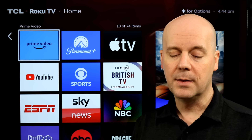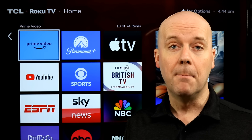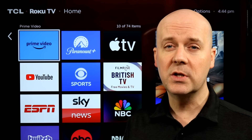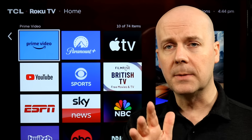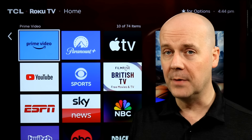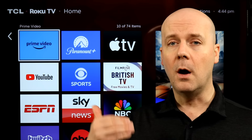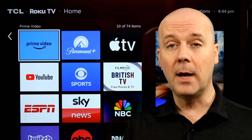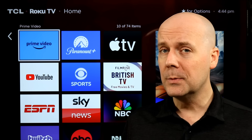YouTube TV is adding multi-view to its mobile devices reportedly. We've seen this pop up for a couple of weeks now. Messages have been showing up on mobile devices about multi-view, but it hasn't worked. This week, multiple readers sent us screenshots of multi-view now working on their mobile device, which is very consistent with YouTube TV's track record of rolling out new features slowly. Core Cord News has reached out to Google, but they have not replied to our request for comment.